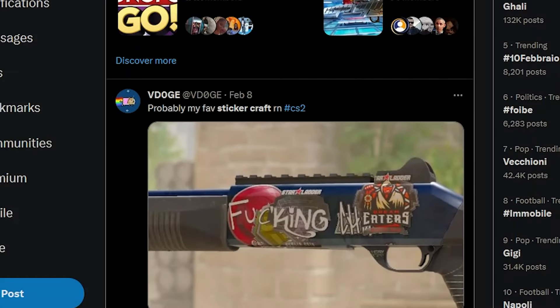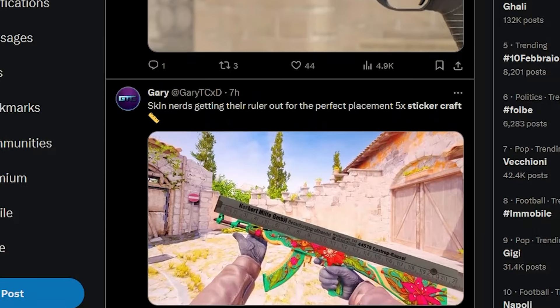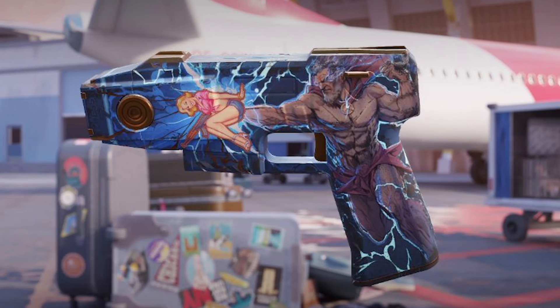Well, that was to be expected. Due to this new art, some stickers have become way more popular, either because they can be used as letters or put into interesting positions.